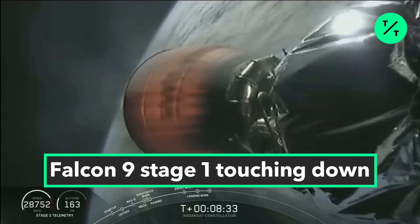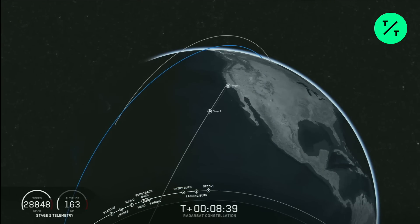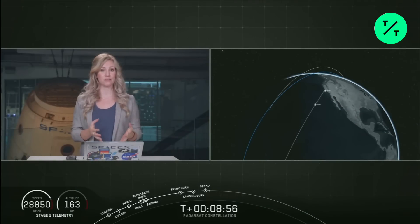That's a shot of the MVAC nozzle as it burns through. Confirmation of second engine cutoff, or SECO. GNC confirms good first orbit insertion — we have confirmation of a good orbit for second stage.